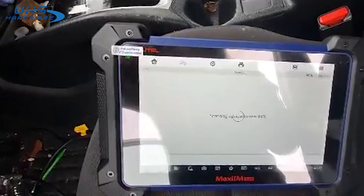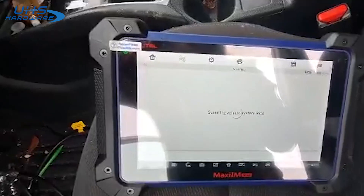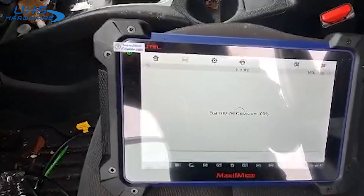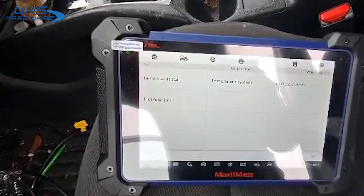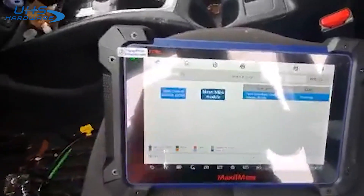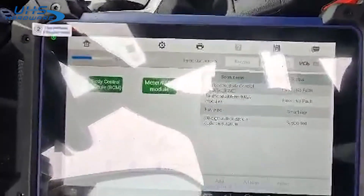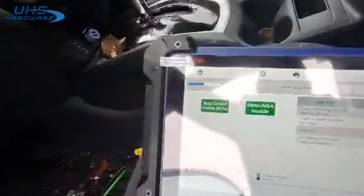We're about done going to the interface from the car. Let's do a module status scan. Everything looks good, we're about 50 percent.